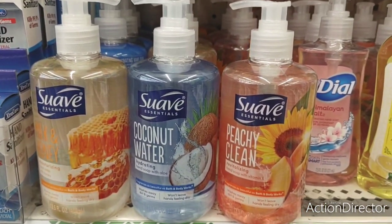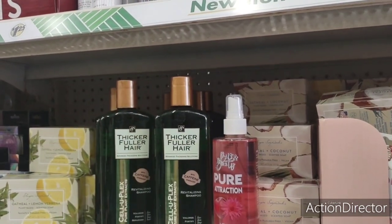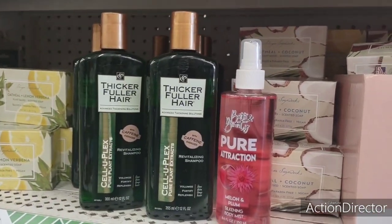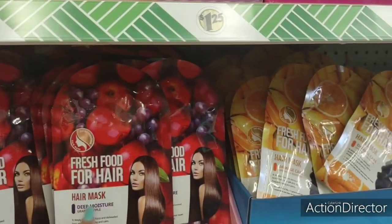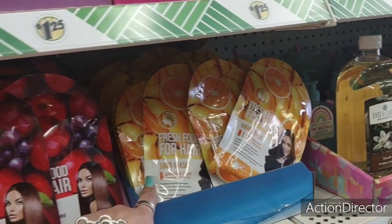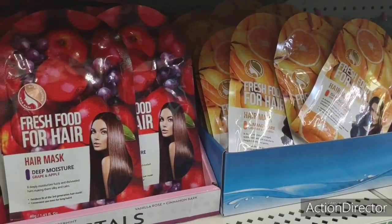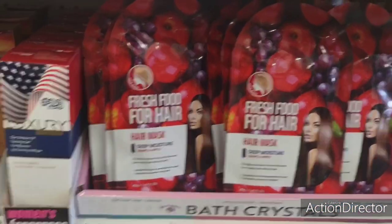They still have the fresh food for hair — deep moisture, grape and apple, and the damaged one. I already hauled these, just showing them in case you're new and joining for the first time.